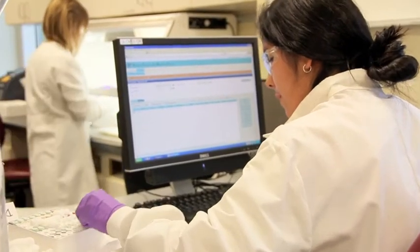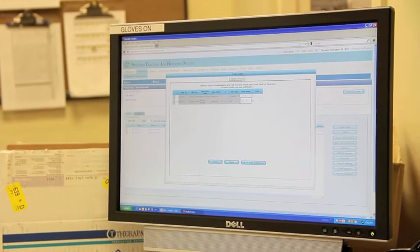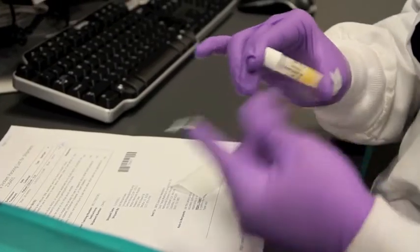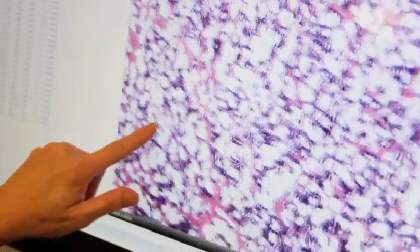The STARS solution is used every day by multiple individuals within the Biopathology Center. The HDD solution — the high dimensional data solution — is actually being utilized by the Children's Oncology Group to support their disease groups. The VIPER solution is utilized by the cooperative group setting, as well as the Cancer Genome Atlas program.